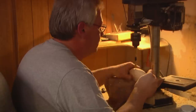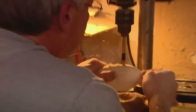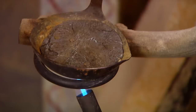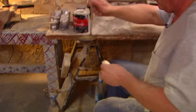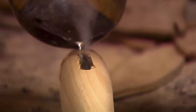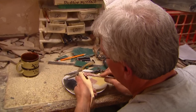Decoys need ballast to sit just right in the water. Rick drills holes for weight, then melts lead in his tiny homemade foundry. He hand pours the perfect amount to keep the decoy upright in the water and balanced. While the metal cools, Rick mixes epoxy and covers the weight.